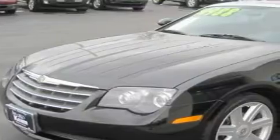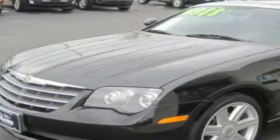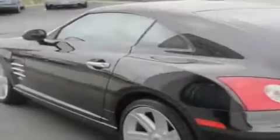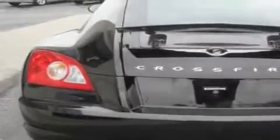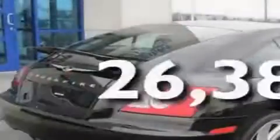Its top features include heated seats, air conditioning, cruise control, a premium audio system, leather seats, aluminum wheels, a rear spoiler, stability control, a keyless entry system, and this vehicle has less than 27,000 miles.